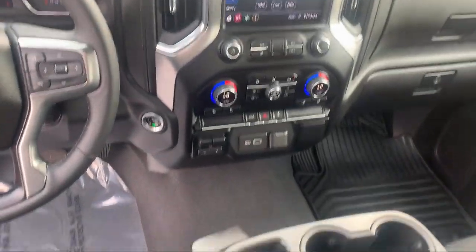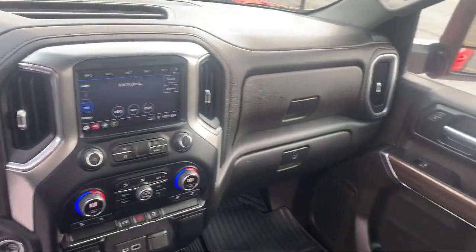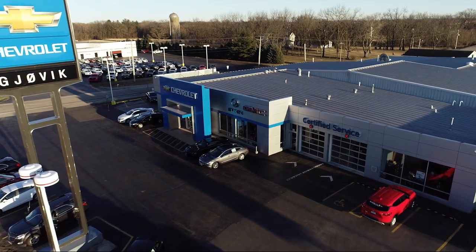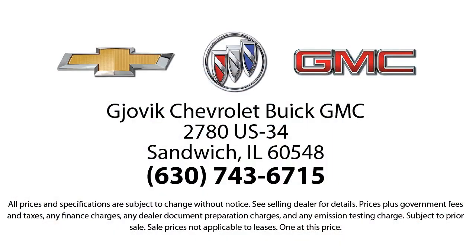Family owned and operated since 1968, Gjovik Chevrolet Buick GMC has had roots in our community for over 50 years. Our friendly, courteous atmosphere and low-pressure GM-certified sales team make it easy to select a quality car or truck from our large selection of new and GM-certified vehicles.